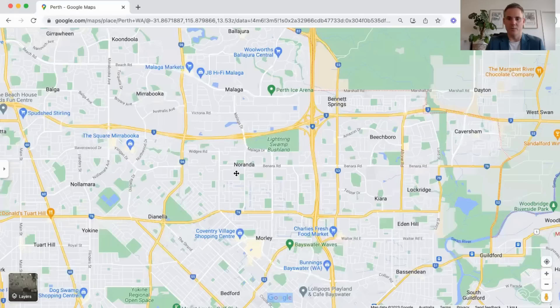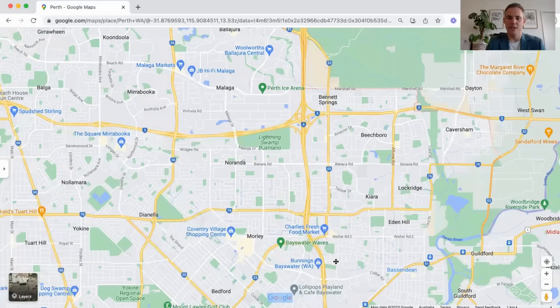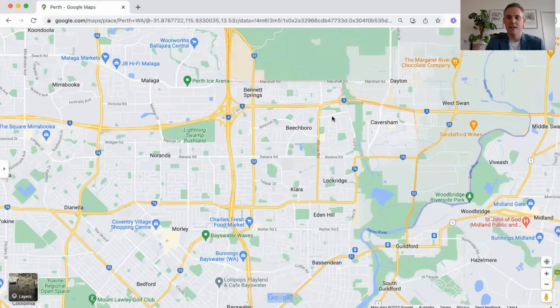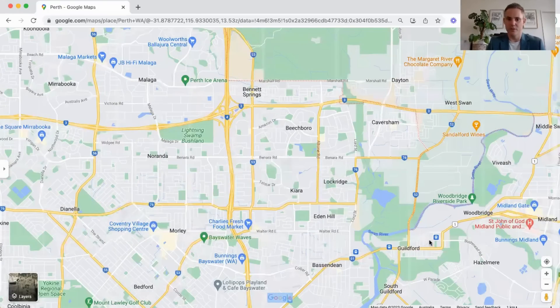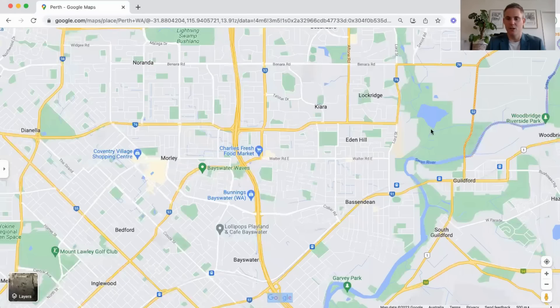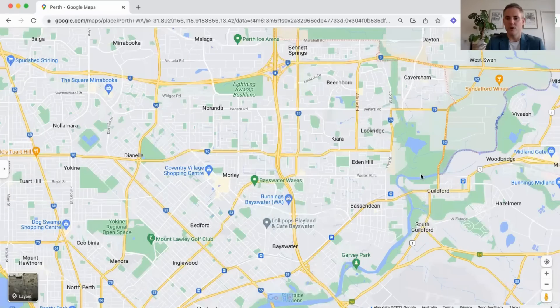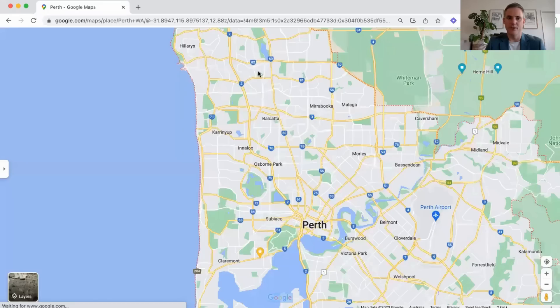Over this way you've also got some suburbs including Beechboro, which has a new train going through — that's going to be really helpful for commuters wanting to get into the city and might have a really positive impact on house prices through this area. Generally the houses are a little bit older and smaller and there can be some social issues in some areas, so just be conscious of that. But there is potential given it's close to the city, close to the airport, and there's a new train going in as well.